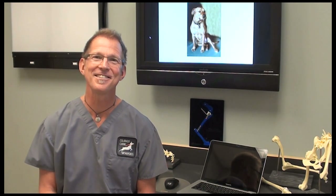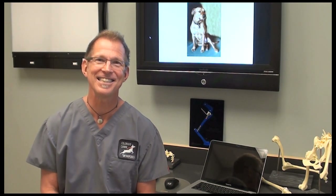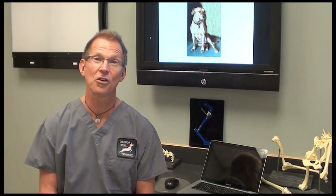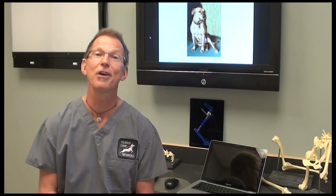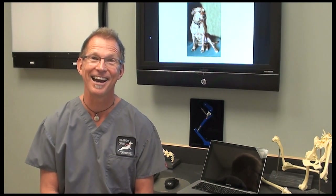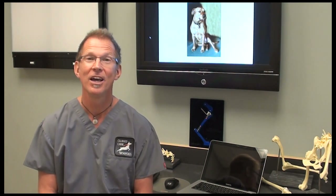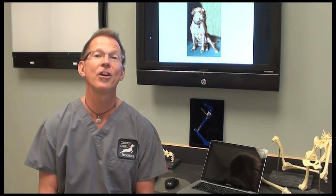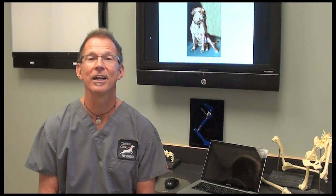Regarding the clinical signs that we see in dogs with ACL tears, it's quite variable. Quite a few patients will be completely non-weight-bearing or barely touching their foot down — that's not atypical. Some dogs will have a subtle lameness. It all depends on what degree of tear they are in at the moment.